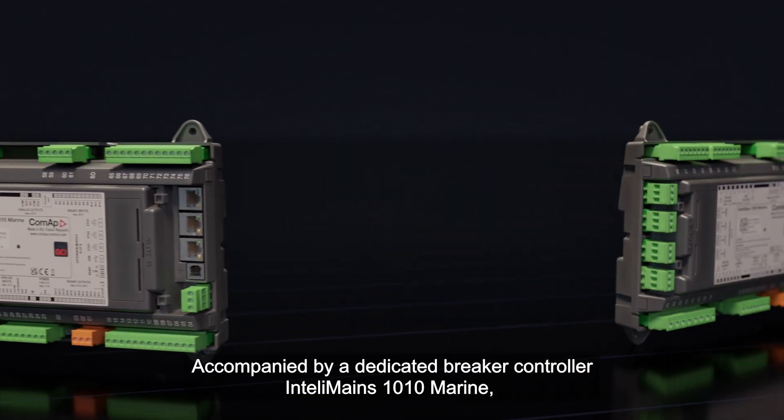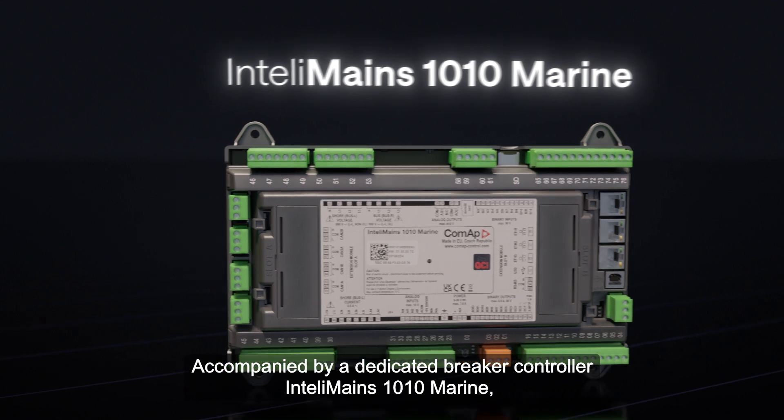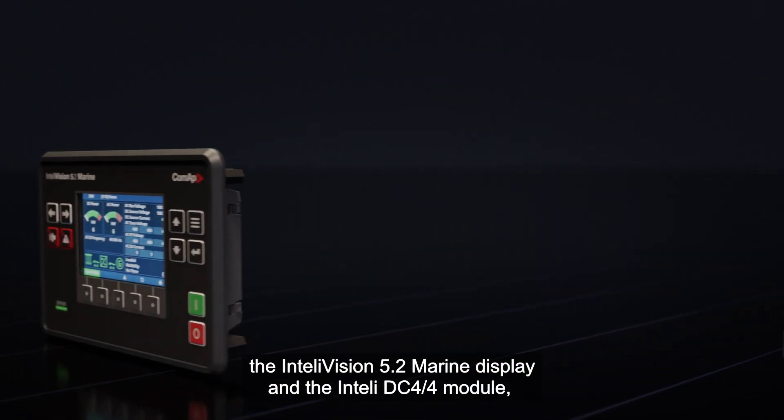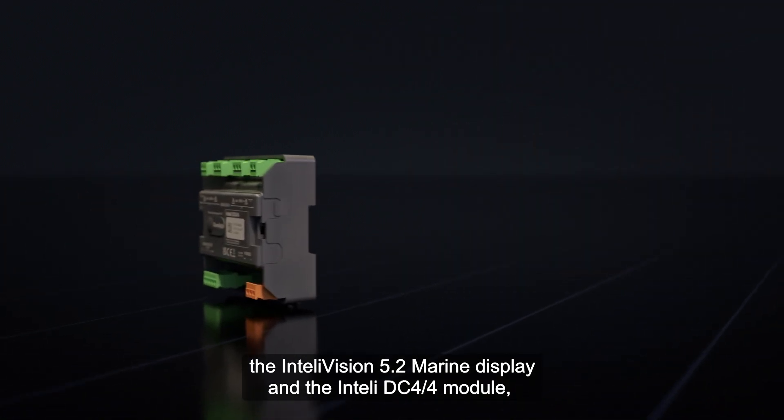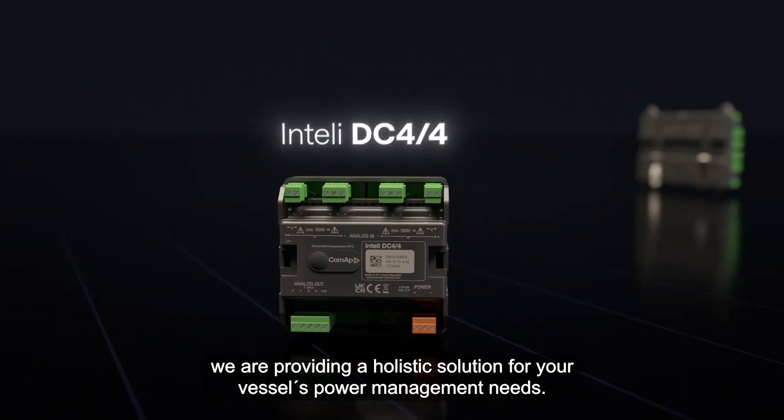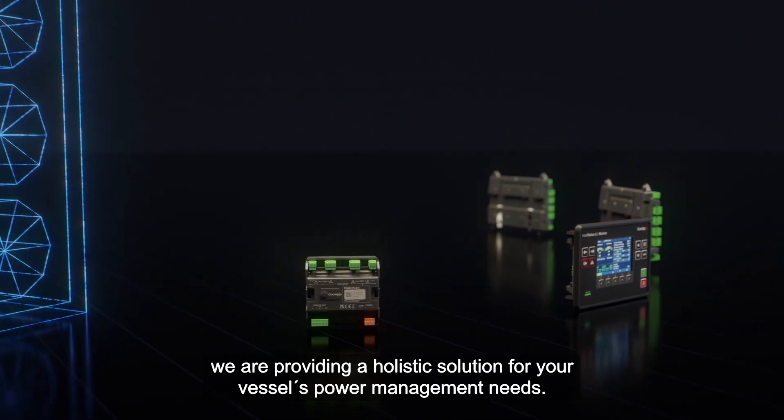Accompanied by a dedicated breaker controller IntelliMains 1010 Marine, the IntelliVision 5.2 Marine display, and the Intelli DC44 module, we are providing a holistic solution for your vessel's power management needs.